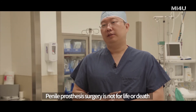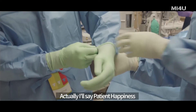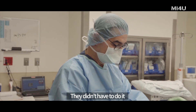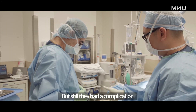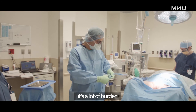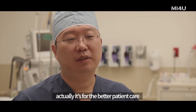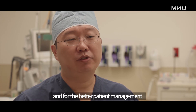Penile prosthetic surgery is not for life or death, but for patient satisfaction — patient happiness, actually. They didn't have to do it, but they chose it to make their lives better. But if a complication still happens, it's a lot of burden. So preventing infection is ultimately about better patient care and better patient management.